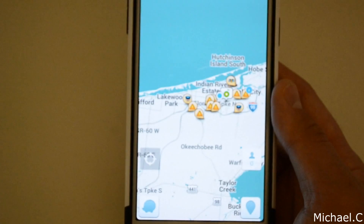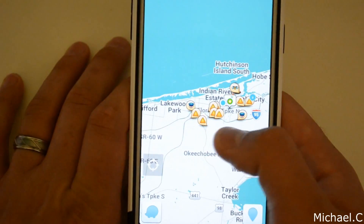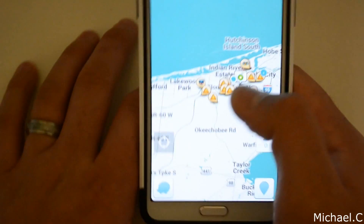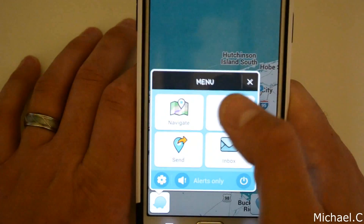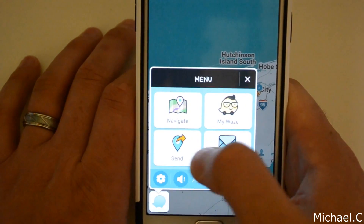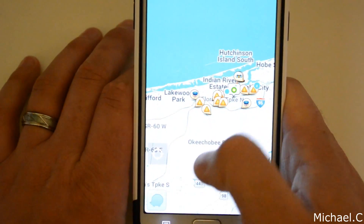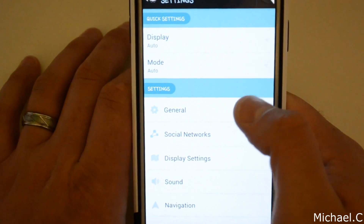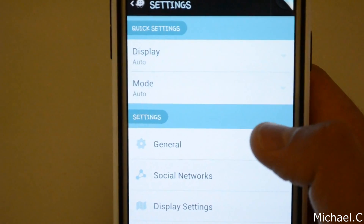Okay, so I already showed you guys how you can see all the warnings and things like that. Now I'm going to show you guys the settings menu. If we go into settings, you just click the little icon here on the bottom and then press settings. You've got a lot of different settings here that I'm going to go over.